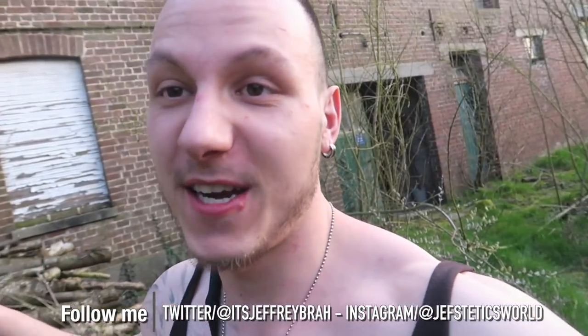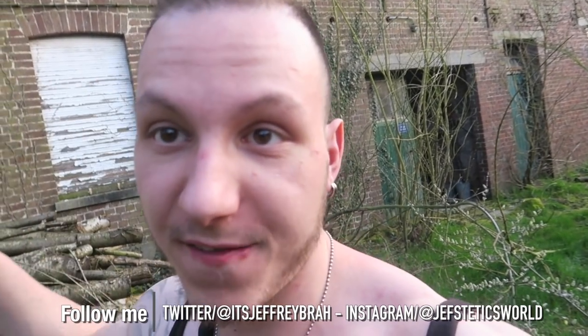Yo, what's up guys, it's your boy Jeff, and welcome back to another epic adventure, guys. We just discovered this freaky abandoned house and everything is left inside, fam, just like it was. It was pretty amazing, guys. It's sort of far, but it's actually a house and there are actually two abandoned cars there as well, guys.